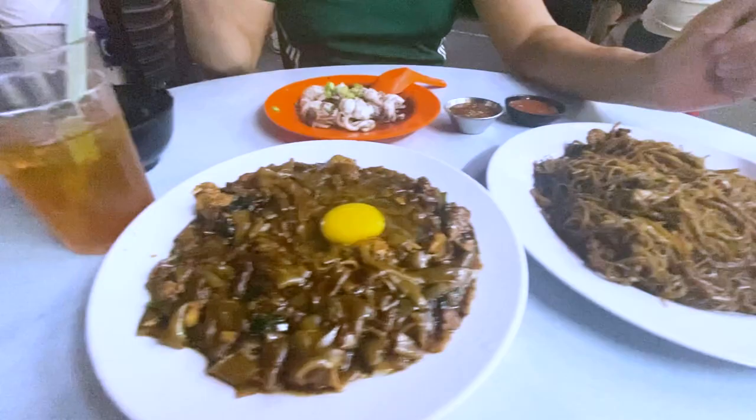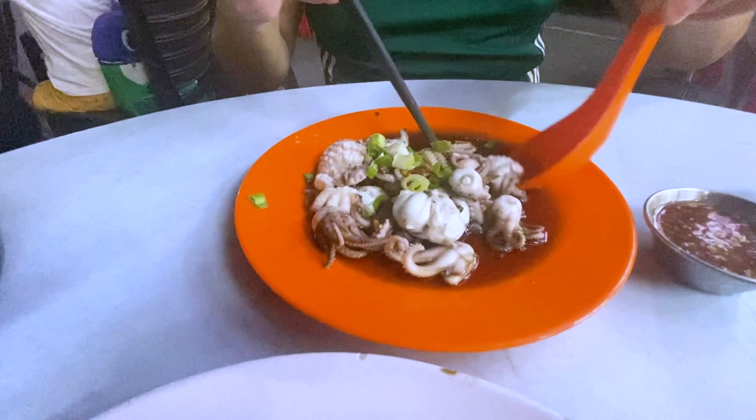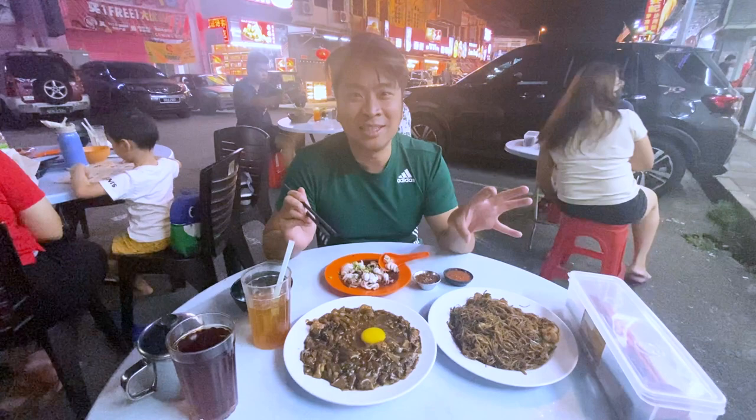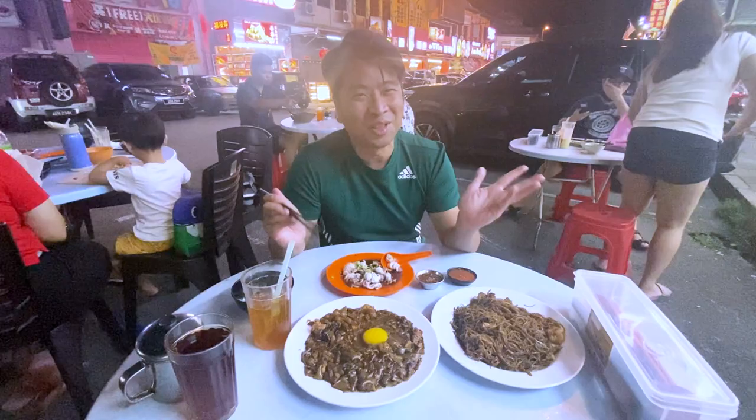That is my trip to Ipoh. This is my last stop and I'm going to really enjoy my last dinner here. I hope you enjoyed this video — please click like, subscribe, and share this video if you like it. I hope to come back to Ipoh, and if I missed anything in this video, let me know so I can come back and eat those items you recommend. I'll see you in my next video. Bye!